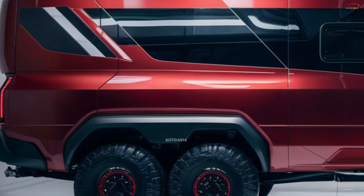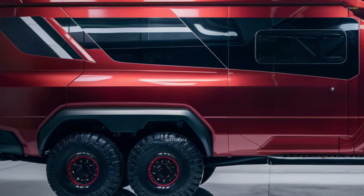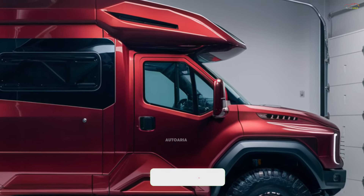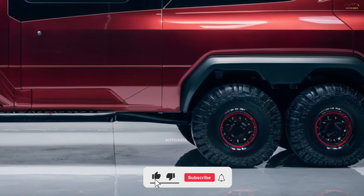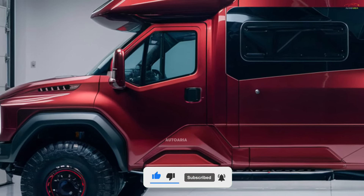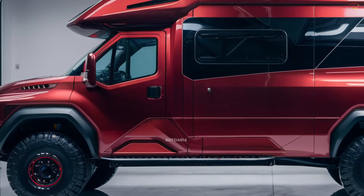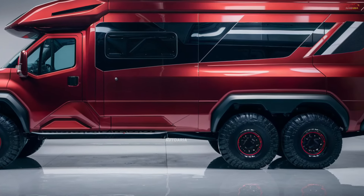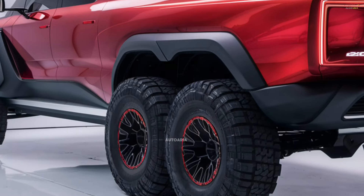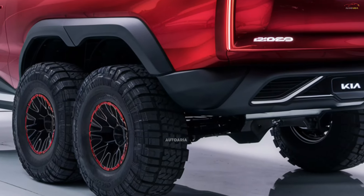While the official release date of the 2025 Kia Motorhome is yet to be confirmed, it is anticipated to hit the market in mid-2025. Pricing for the base model is expected to start between $85,000 and $90,000, while luxury upgrades may bring the price up to $120,000.